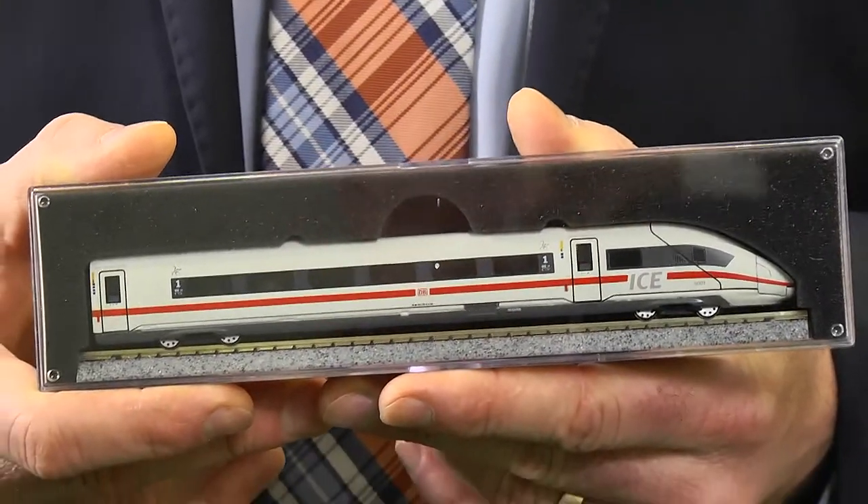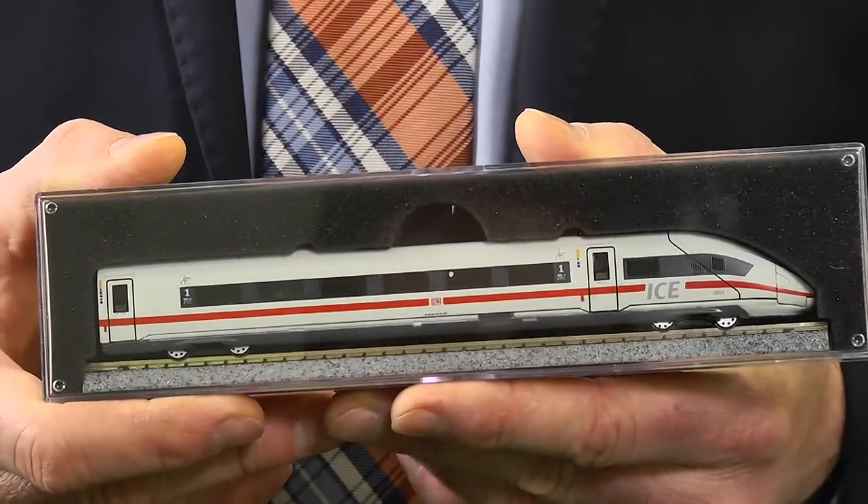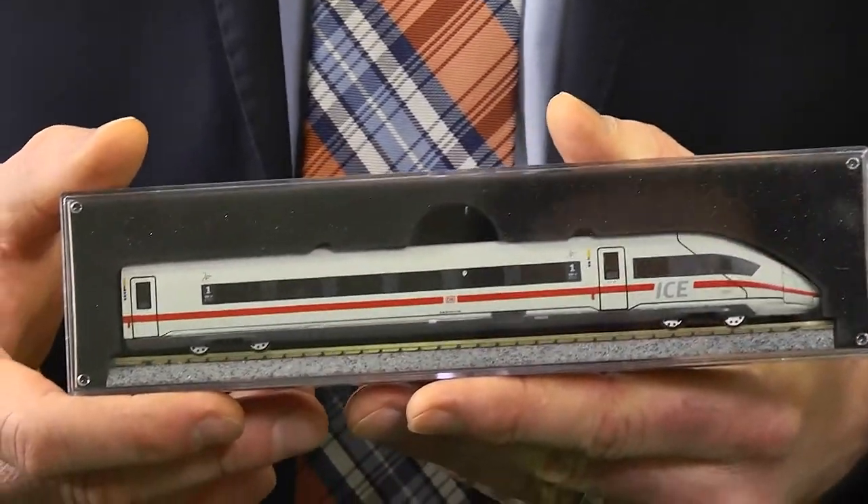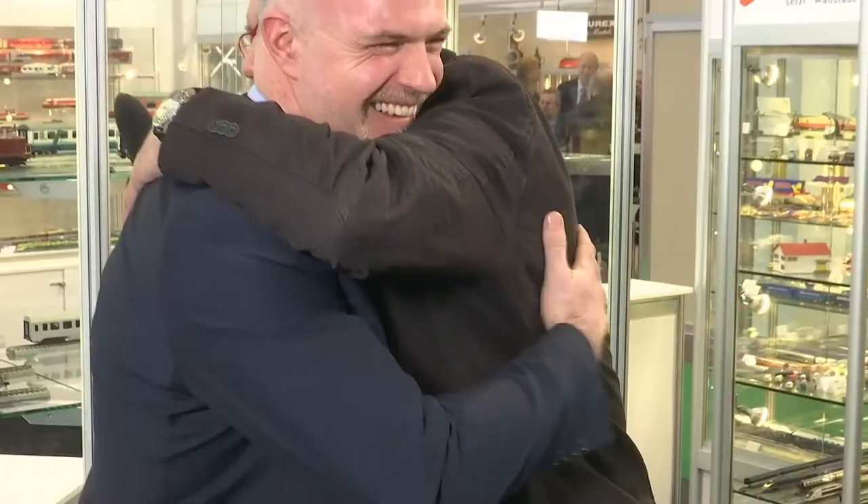Liebe Modellbahnfreunde, wir könnten noch stundenlang weiterreden. Ich bedanke mich, dass Sie hier waren. Zum Abschluss möchte ich Ihnen dieses schöne ICE-Triebmodell schenken – es soll nicht nur Ihnen, sondern auch unseren Zuschauern Lust auf das neue Topmodell von Kato bringen, weil es ein traumhafter Zug wird. Es wird ein Klassiker in 2030 sein.